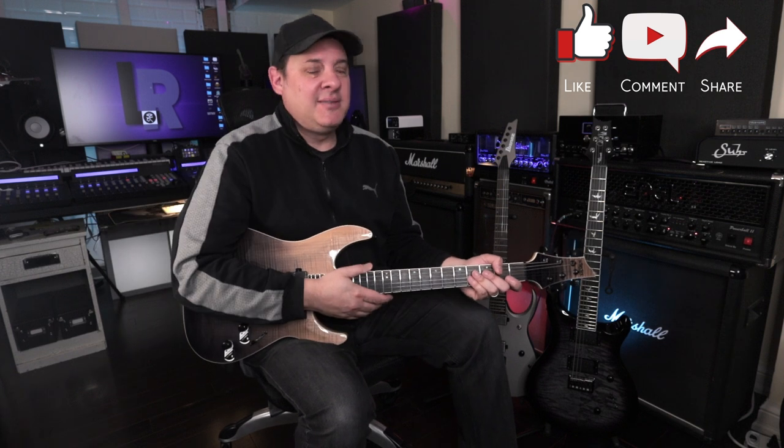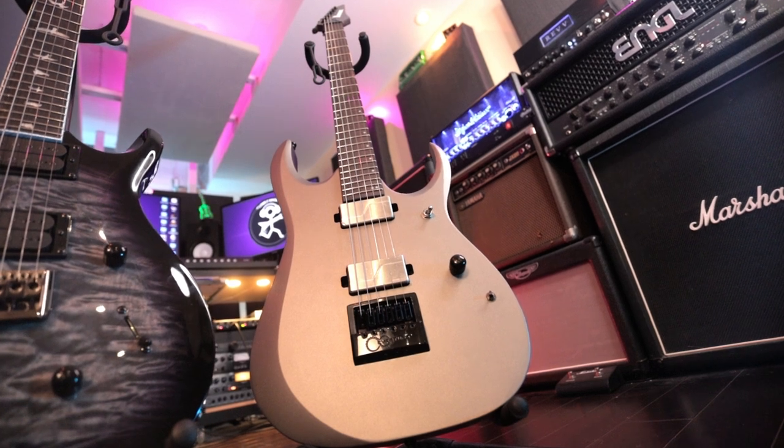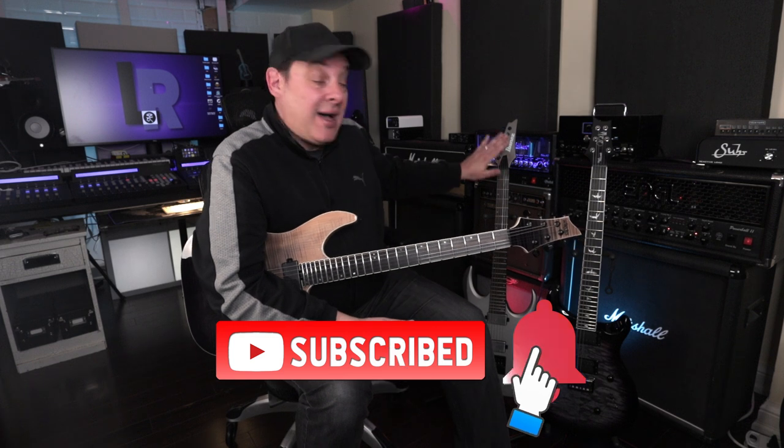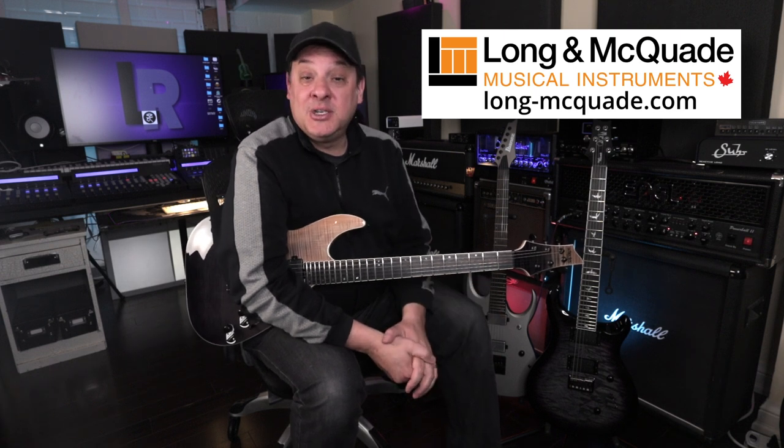There you have the Schecter C1 SLS Elite — a lot to like about this guitar with a couple of concerns. The question is whether it will be enough to put it over the top, or whether one of the other guitars will ultimately be the one to buy. There's one more to check out: the Ibanez with the Evertune bridge. If you're watching in real time, like, subscribe, and ring the bell so you'll be notified when the Ibanez video drops. Thanks again to Long McQuaid for being so supportive.